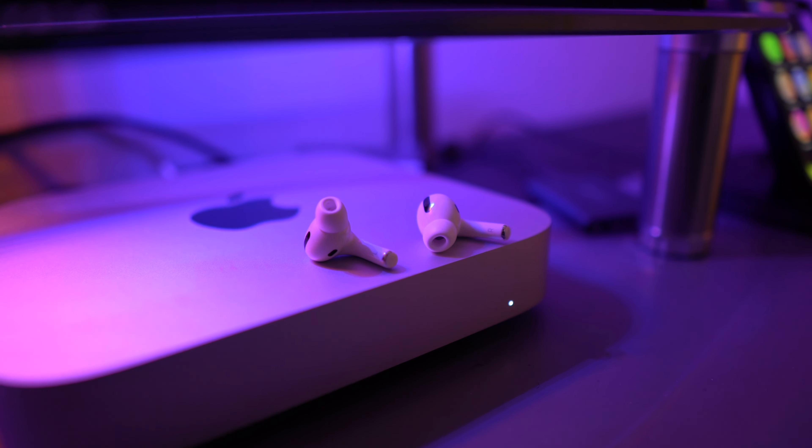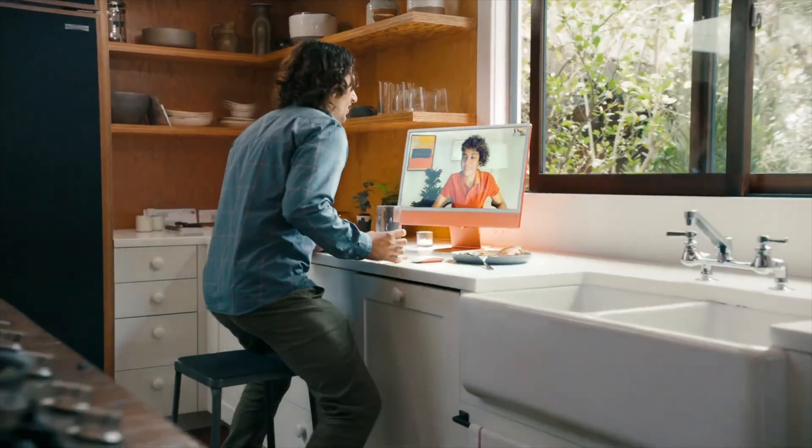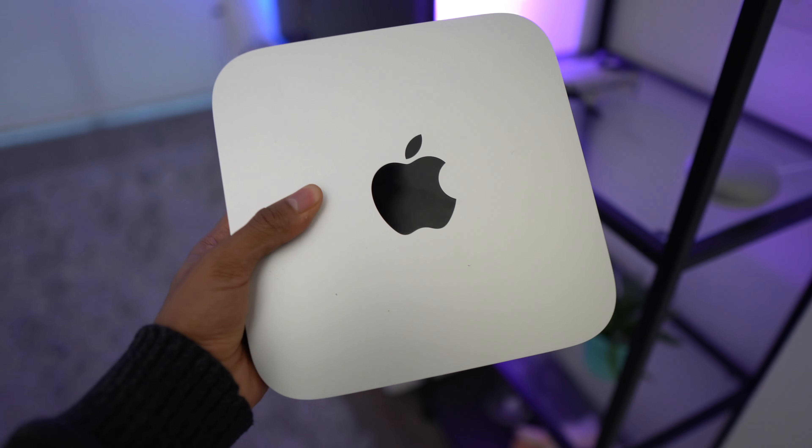Any content that supports Dolby Atmos should deliver a surround sound theatric effect through these iMac speakers. We haven't been able to test them yet, but Apple has never let us down with speaker quality — they have amazing speakers on their laptops, iPhones, and iPads, so I expect no different from the iMac. It also comes with a built-in 1080p webcam for FaceTime, video calls, or work meetings.